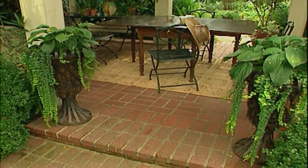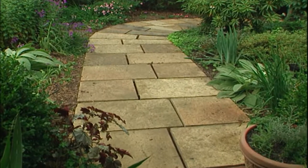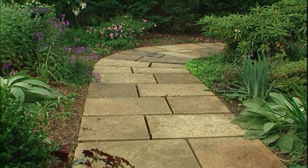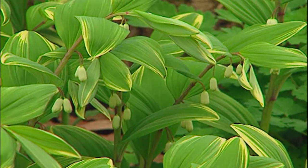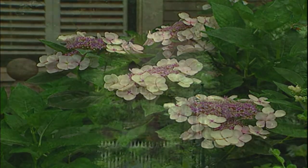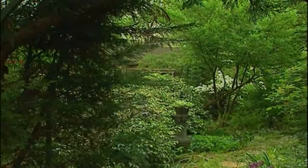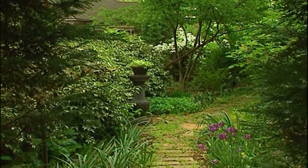To get to the shade garden, we move through the loggia — our covered breezeway connecting the garage to the house. We step onto a cut-stone path flanked by beds of shade-loving plants: rhododendron, foxglove, hostas, Solomon's seal, and hydrangeas — all must-haves for me in this garden. Peering down the path is a mysterious clipped arch, which beckons visitors to pass through and explore the rest of the shade garden running along the side of the house.